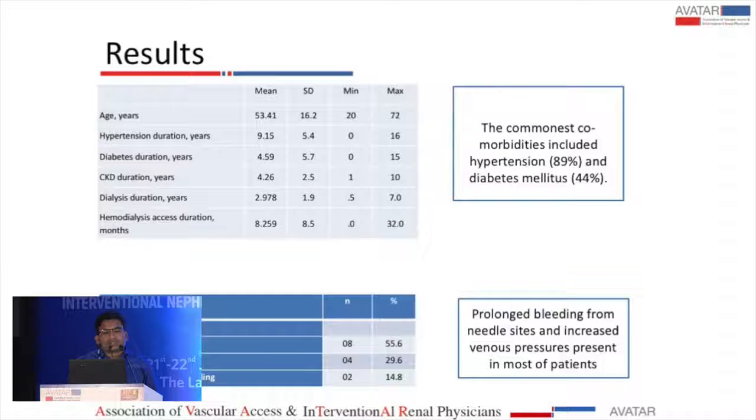Regarding the characteristics of the study population, the mean age was about 53 years, mean duration of CKD was about four years, and mean dialysis duration was about 2.9 years. The most common comorbidities were hypertension in 89% of cases and diabetes in 44% of cases.